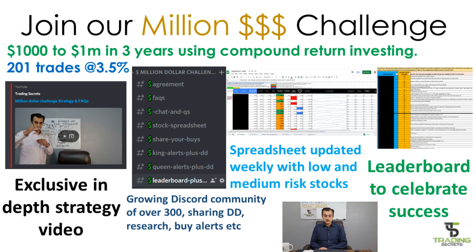Before we start today's stock analysis, a quick reminder of the million dollar challenge. This is a journey from an investment of $1,000 to a return of $1,000,000 using a strategy called compound return investing. The objective is to achieve 201 trades each with an average return of 3.5% — we do take into account losses and it's not 201 consecutive trades. Once you join, you'll get access to an exclusive in-depth strategy video and our Discord community, which now has well in excess of 300 members sharing due diligence, trading tips, research, and buy alerts.